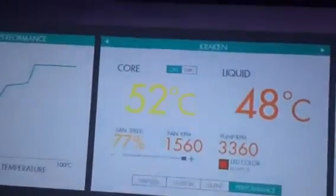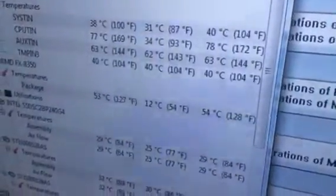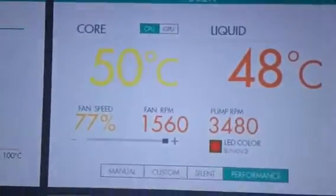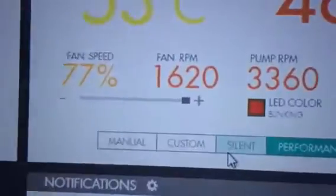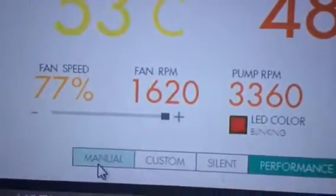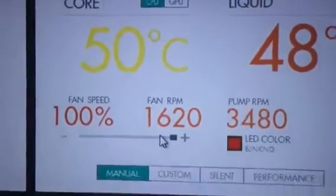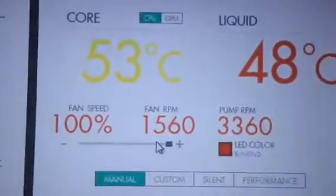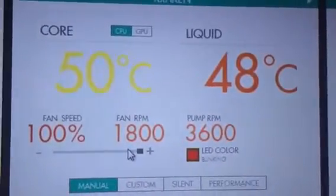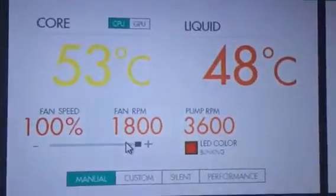Hour and a half — 52, 53. Max temp was 54, and it will get to 54 again. Fan speed is only 77%, so if I went to manual at 100% I would obviously drop that temperature further. Right now I have absolutely no complaints with the Kraken.